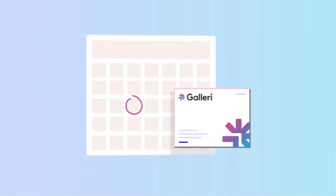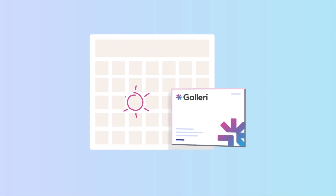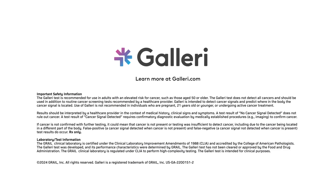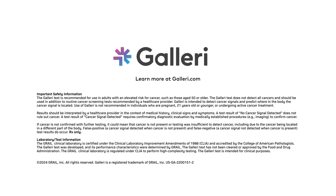Gallery can be taken annually and does not predict your future genetic risk for cancer. The Gallery Test is prescription only and is recommended for use in adults with an elevated risk for cancer, such as those age 50 or older.